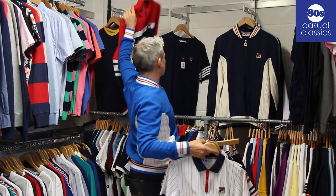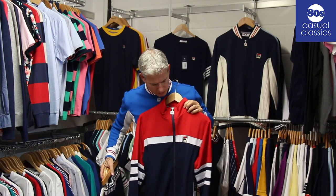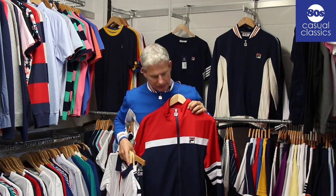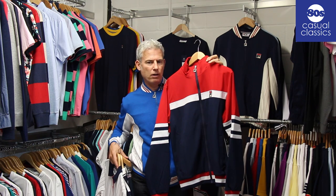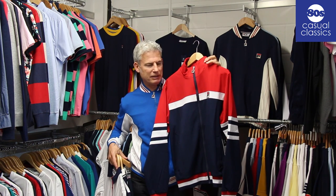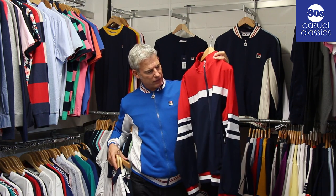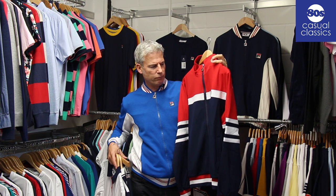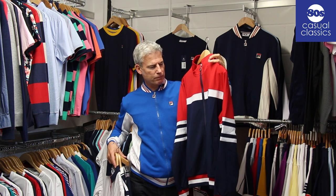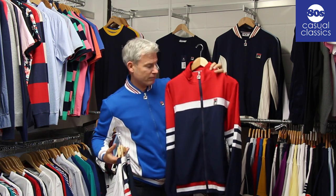As well as that, the track top again with the large badge is a Velas style from Fila, and also another one that Dyer wore in the business - it's actually cropped up in two or three films since, so definitely a popular style. There's even some imagery of Stevie Wonder wearing one of these and a few others.